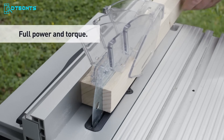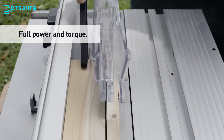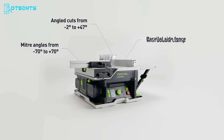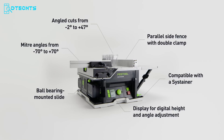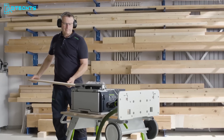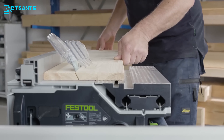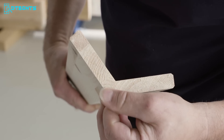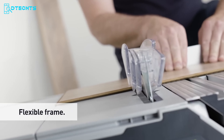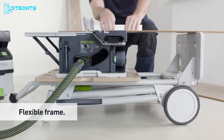Powered by a dual 18-volt battery system combined with a brushless EC-Tech motor, it delivers impressive power and torque rivaling that of mains-powered machines. The CSC SAIS 50 is not just a tool — it's a portable precision sawing solution that makes your work easier and more efficient. Embrace the convenience and accuracy of sawing on the go with the CSC SAIS 50.